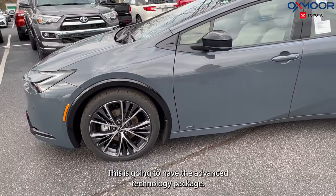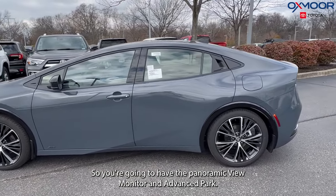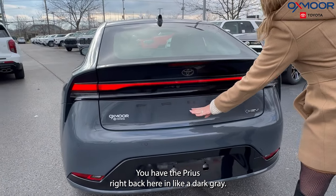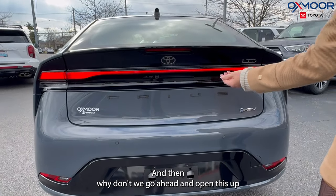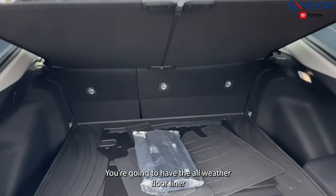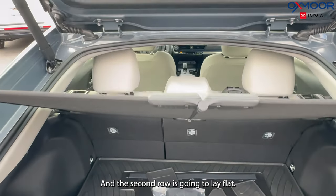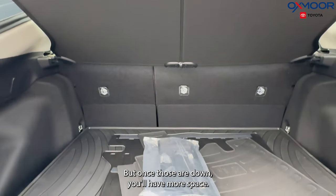This has the advanced technology package, so you're going to have the panoramic view monitor. Moving on to the back, it is a very sleek look — you have the Prius badging back here in a dark gray. Let's go ahead and open this up to see the trunk space. You're going to have the all-weather floor liner and a really good amount of space. The second row lays flat with a 60-40 split, giving you even more space.